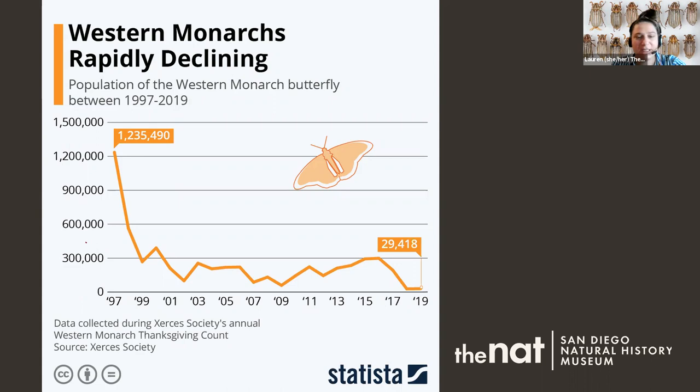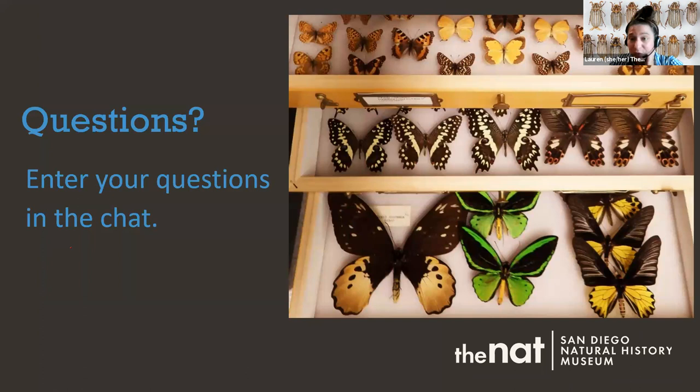Because people go out, count, and share that information with scientists, the Xerces Society, and California Fish and Wildlife, we know how many monarchs are out there and how they're doing. We can then preserve areas where they're found so they can keep coming back. We'll be putting a link in the chat where you can get involved — if you see a monarch now through the winter, you can take a picture and upload it to the website to learn about monarchs and milkweed.